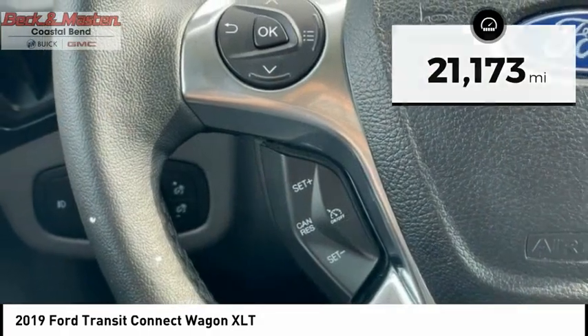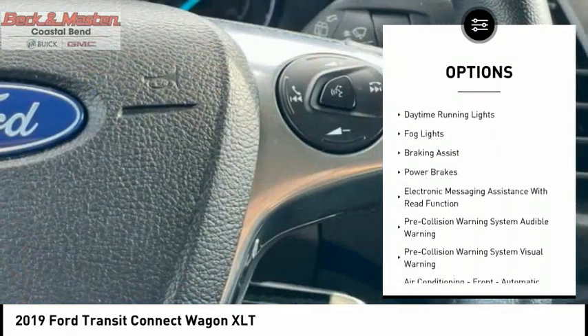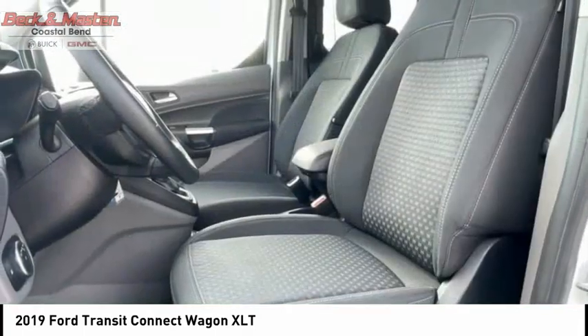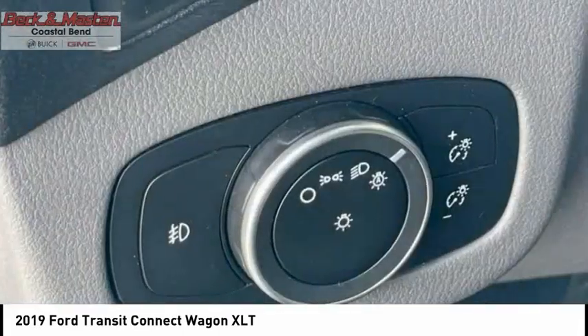Here are some of this vehicle's great options: power windows with safety reverse, emergency braking preparation, traction control, stability control, roll stability control, daytime running lights, fog lights, braking assist, power brakes, and electronic messaging assistance with read function.